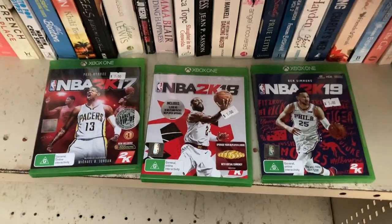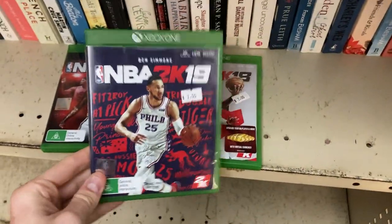We've jumped into the DVD and video game section and what do we have here — it's Ben Simmons once again. We can't seem to get rid of this guy today.